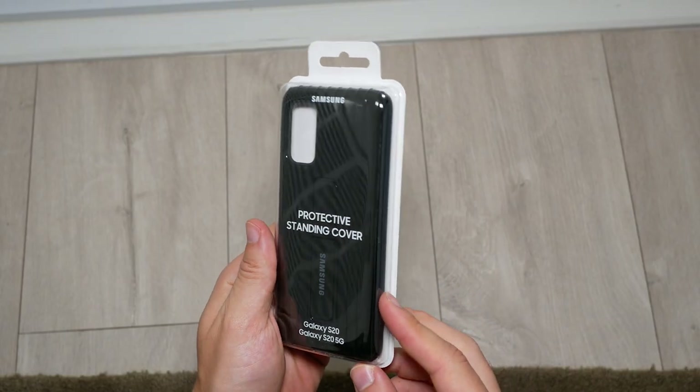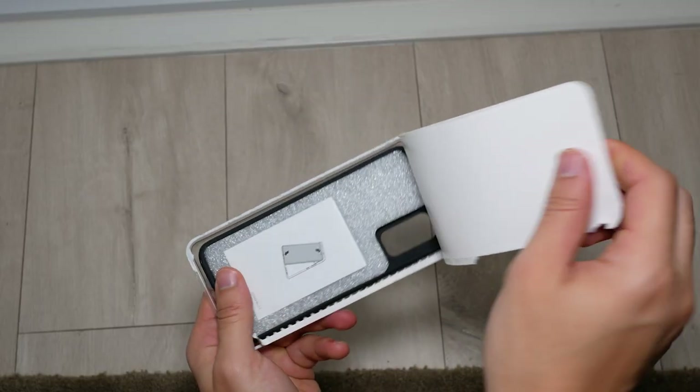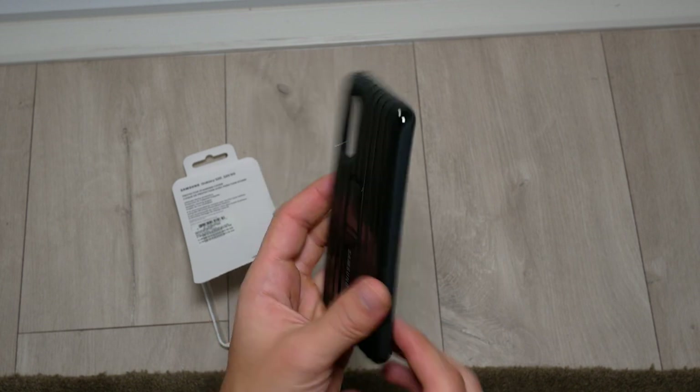The protective standing cover has been my favorite type of official Samsung case for all my phones since the S9 series and the Note 10+. This case is definitely expensive in comparison to some of the cheaper cases you can get on Amazon, so is it actually worth the premium?